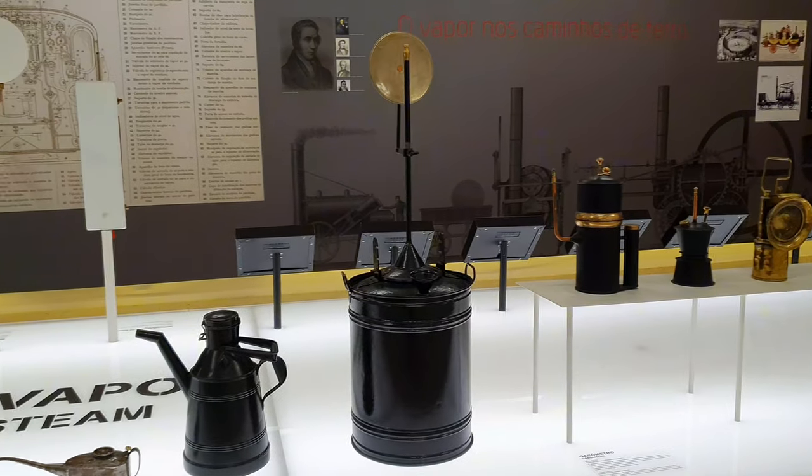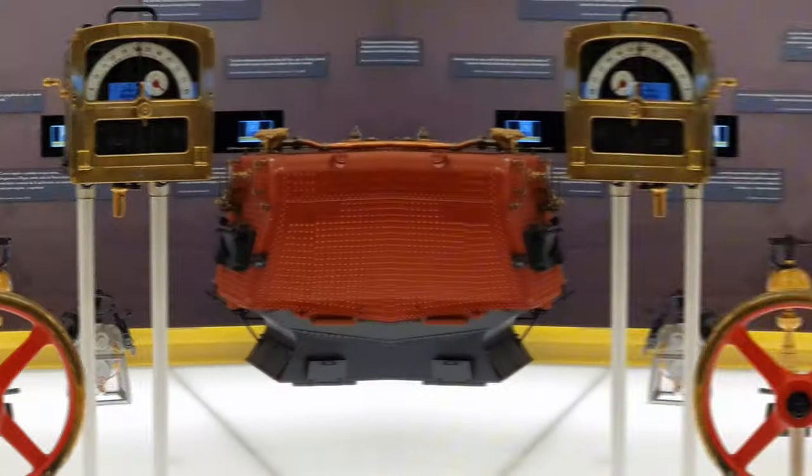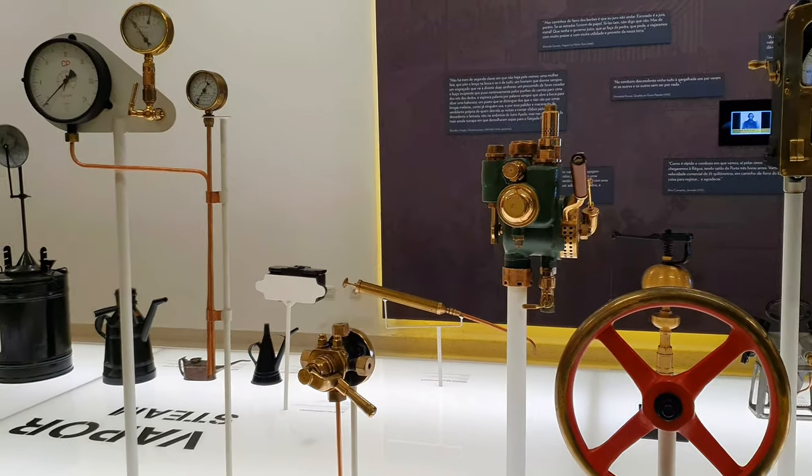These include manometers, speedometers, oil canisters, locomotive injectors, water levels, vacuum gauges, and an array of miscellaneous parts.